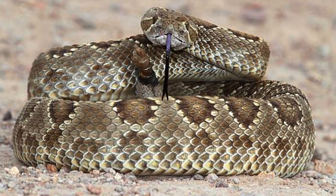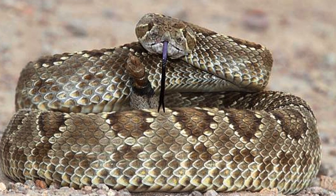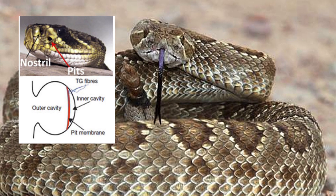The Mojave rattlesnake is a nocturnal predator, particularly active during the warmer months. Its diet primarily consists of small mammals, birds, and lizards. Using heat-sensing pits located between its eyes and nostrils, it detects the body heat of its prey with remarkable precision.